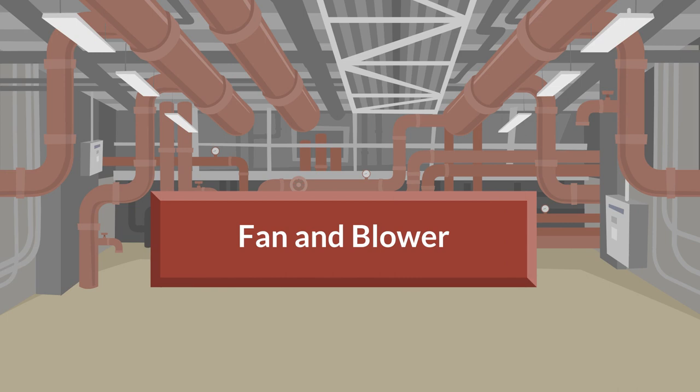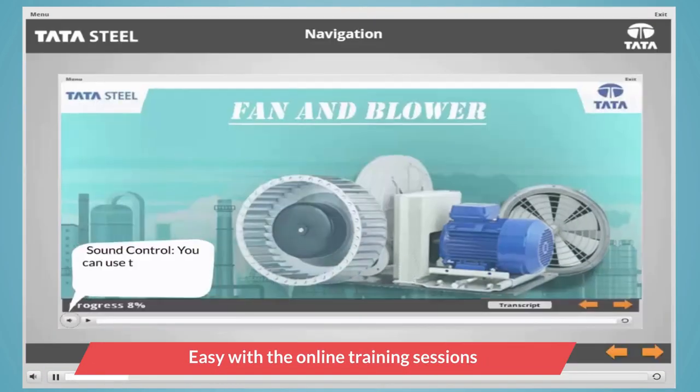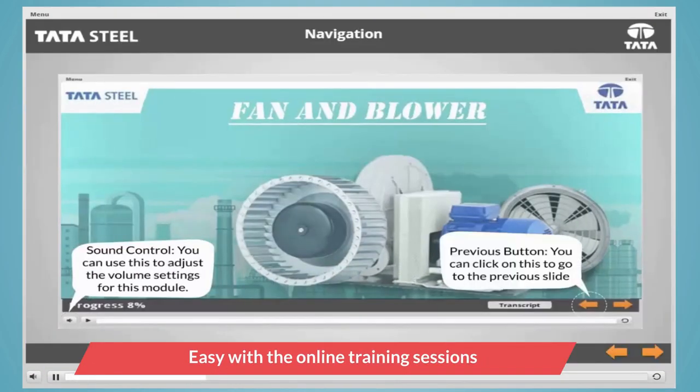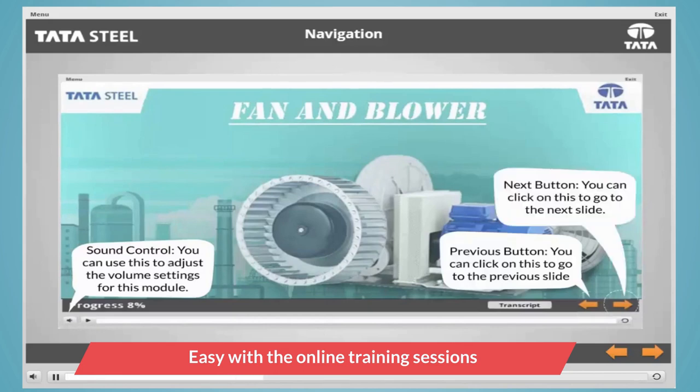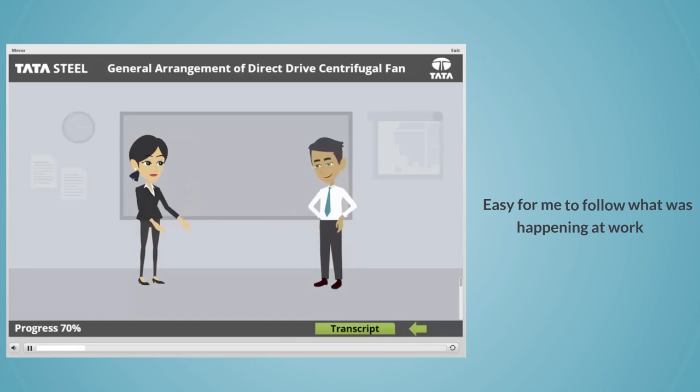I did not know what I had to do at work. But life was really easy with the online training sessions. And when I started work and learning on the job, it was easy for me to follow what was happening at work. Let me give you an overview of the courses I took on fan and blower.